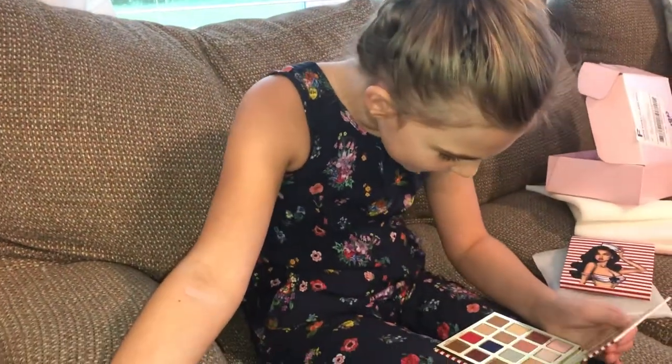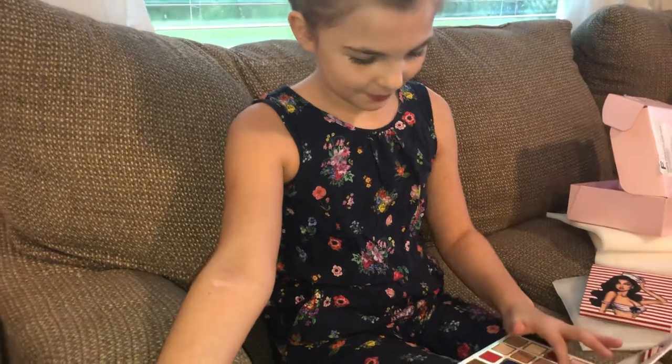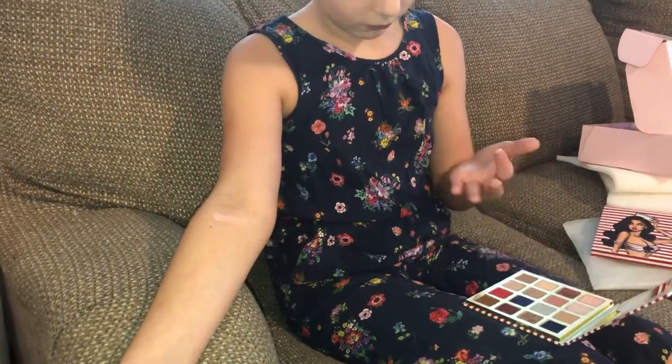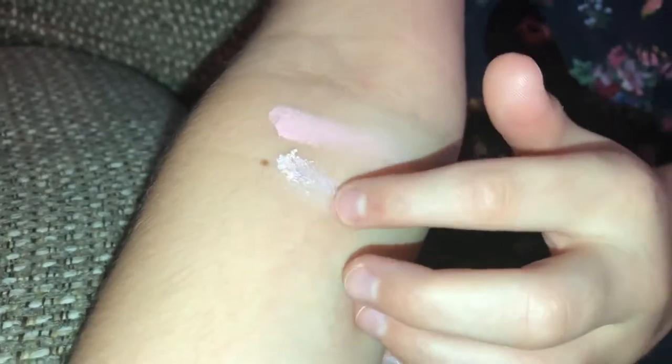Next we're gonna have Captain Cutie. This one is beautiful — like too beautiful. I love this one. That's beautiful, I love the sparkle.